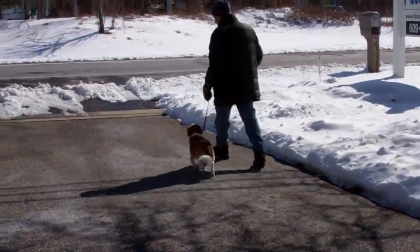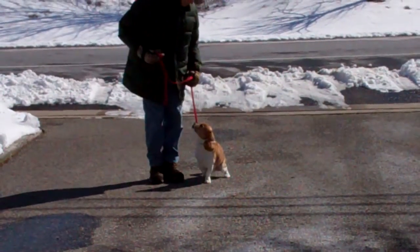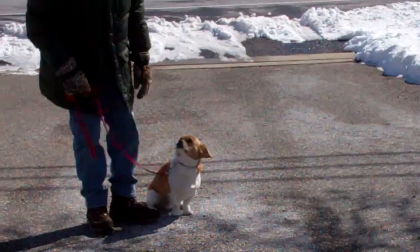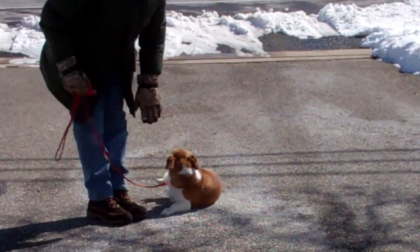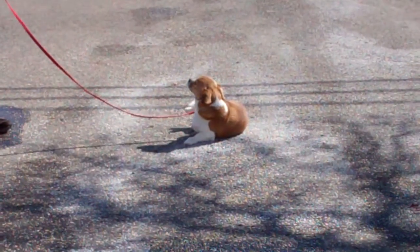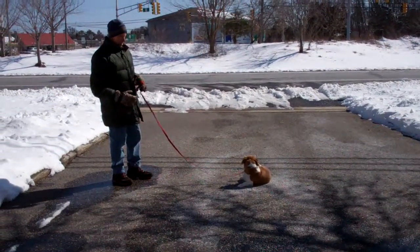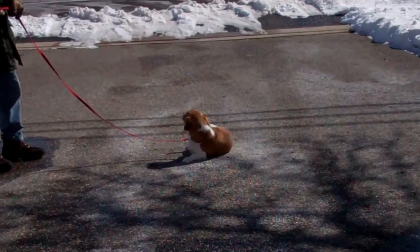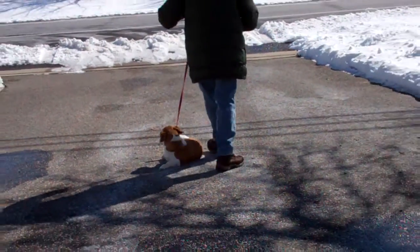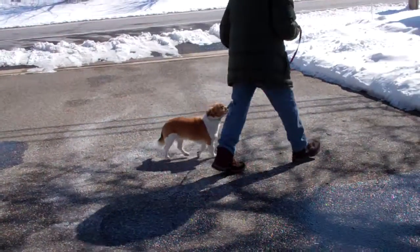Now we're going to get ready to do our down commands, and there are two of those. The first one is a down from heel position. With your dog seated at your left, you take your left open palm, push it straight down toward the ground, and give the one-word command to down, then tell him to stay. Usually the long down-stay is for three minutes, working up to five minutes. You can practice this right in your home — you don't have to go outside to do these commands. When Fred returns back to him, he walks all the way around, just as he did on the sit-stay, as an additional distraction.